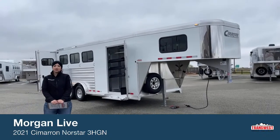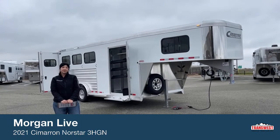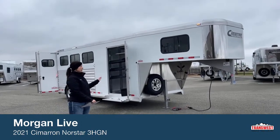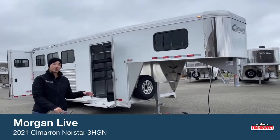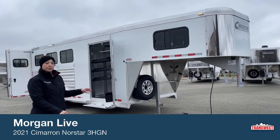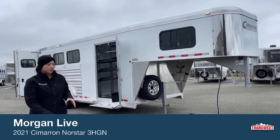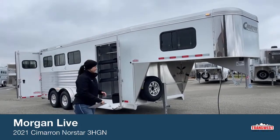Hello, Morgan Knoll here with TransWest Truck Trailer RV in Frederick, Colorado. We're located about 30 minutes north of Denver off I-25. Today I am bringing you a trailer. This is going to be a 2021 Cimarron North Star 3-horse Gooseneck. This one we do consider extra tall, extra wide because it is over our standard height and width. We'll go ahead and take a look at it and I'll show you guys some features.